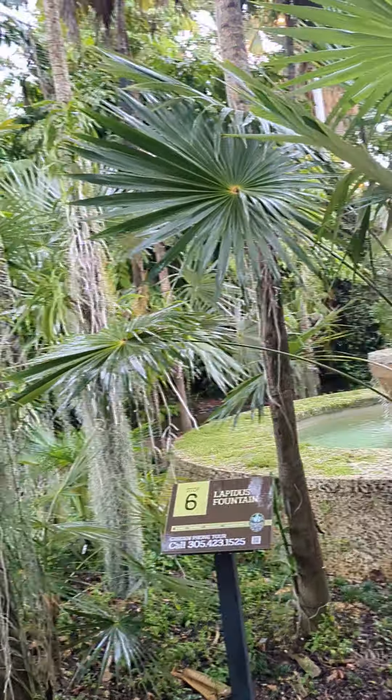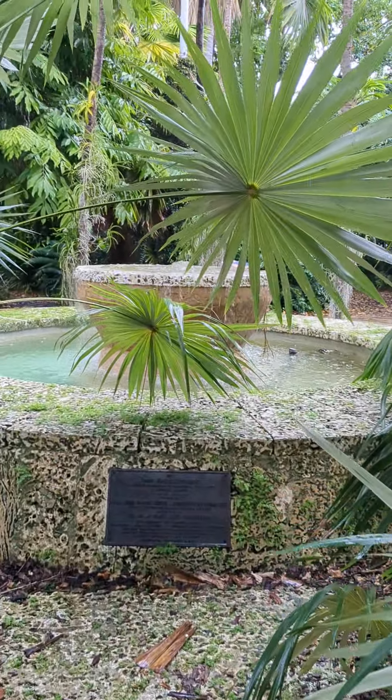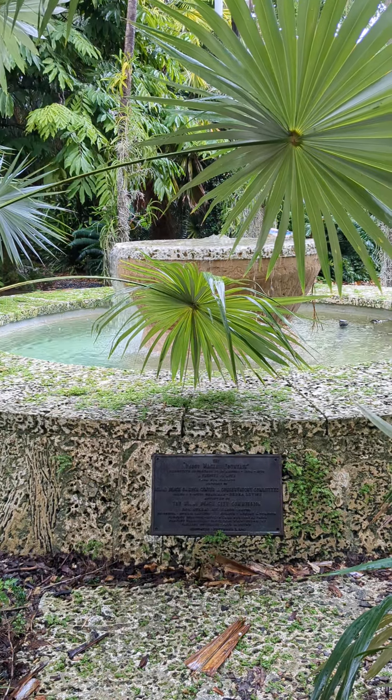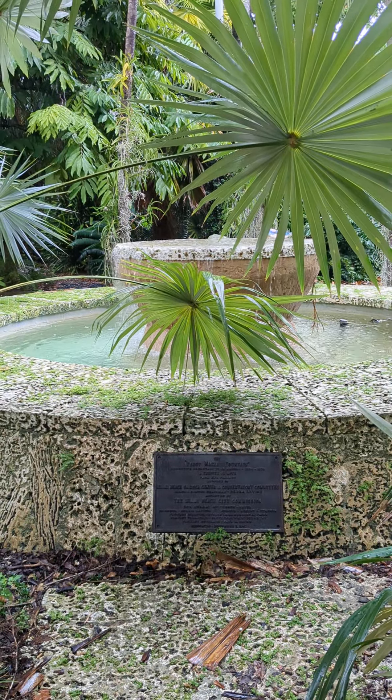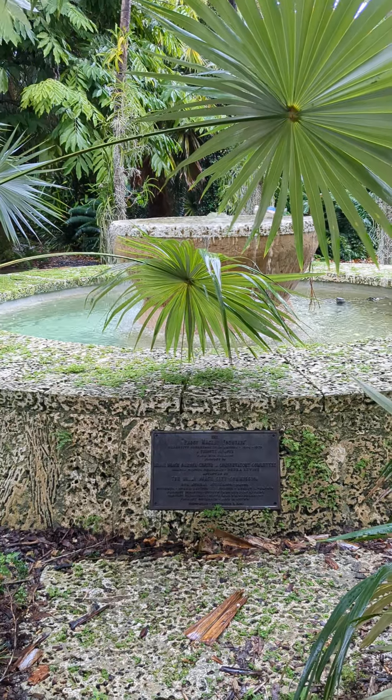This is the Lapidus Fountain, donated by the Lapidus family, who built the Fontainebleau Hotel. There's a plaque here — it's donated by Peggy Mackley. In fact, it's called the Peggy Mackley Fountain, and it's a tribute to love. Very beautiful.